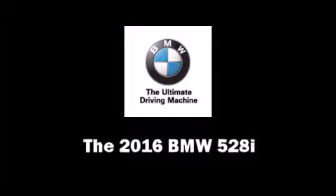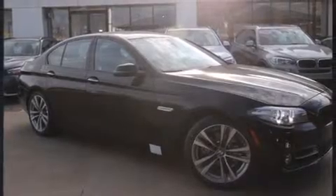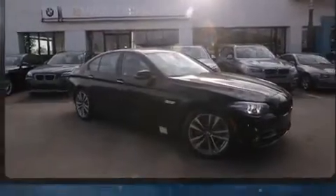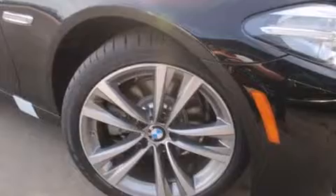The 2016 BMW 528i — this four-door, five-passenger sedan provides a satisfying ride for all passengers. Under the hood you'll find a four-cylinder engine with more than 200 horsepower, providing a smooth and predictable driving experience.